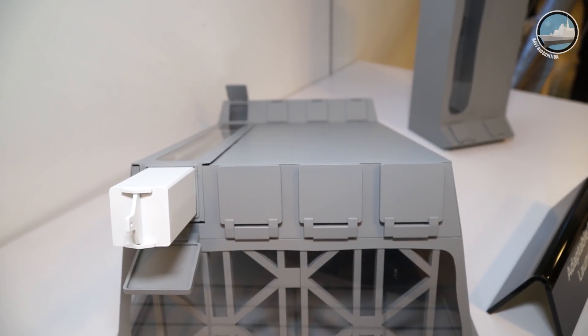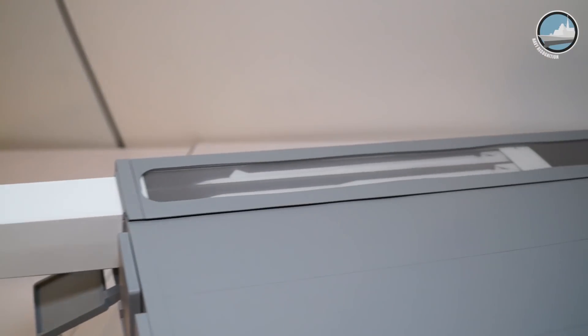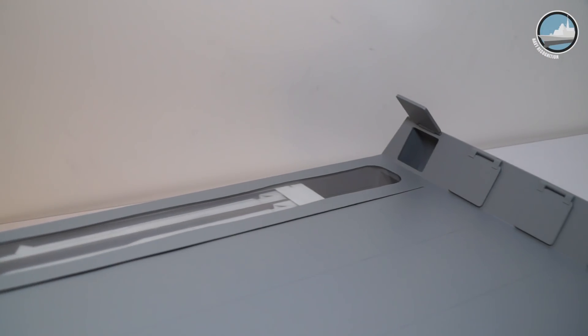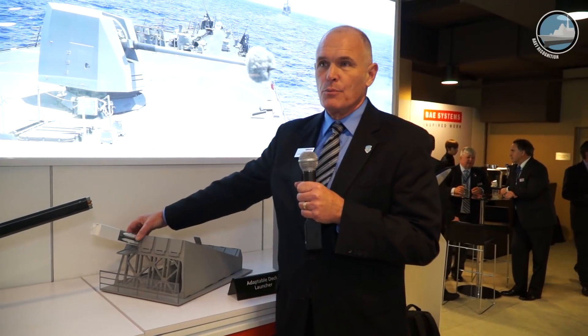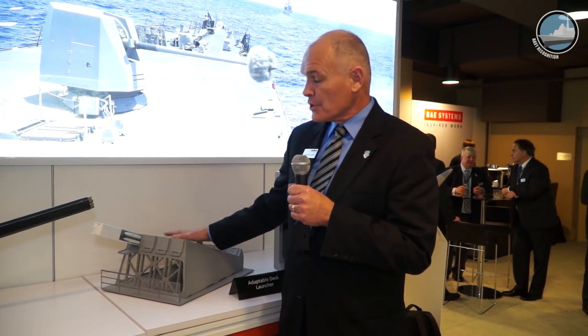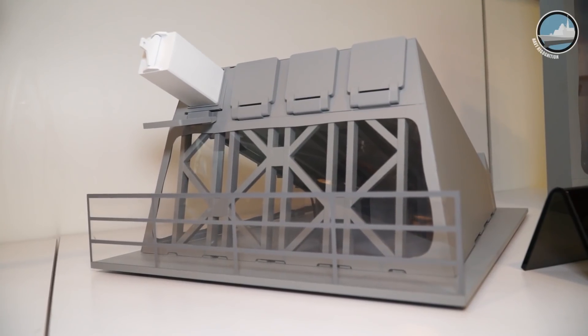What we've done is we've taken the Mark 41 VLS canister and we have wrapped it into what we call a cocoon situation, which gives it supportability, transportability, protection, and interface to the canisters.